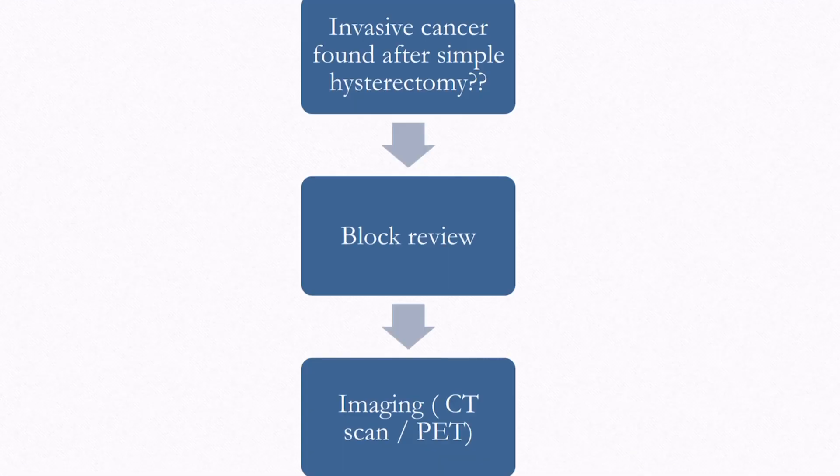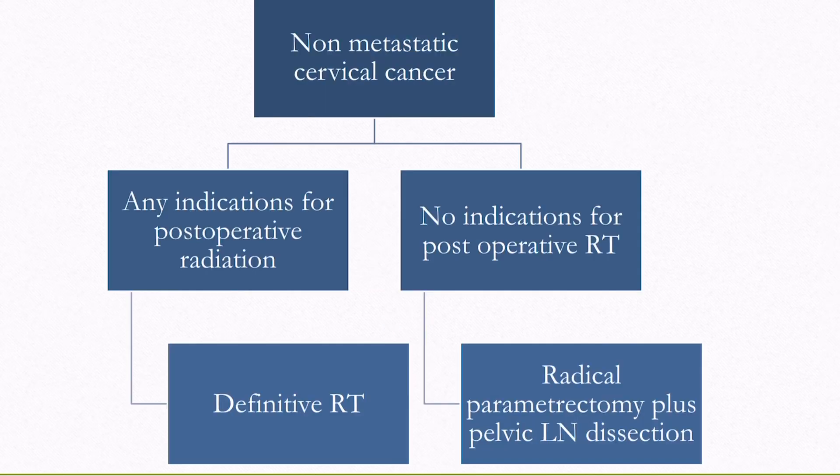If a simple hysterectomy was done for a benign reason like fibroid and cancer cervix is found incidentally on biopsy, the pathology blocks and slides are received and reviewed to confirm malignancy. Then imaging is done — either CT scan or PET imaging. If there are no metastases, staging is checked. If there is any indication for adjuvant radiation, surgery is not done and the patient is sent for radiation. If bulky nodes are present, they are removed before sending the patient for radiation. If there is no indication for radiation, radical parametrectomy with pelvic node dissection is done.